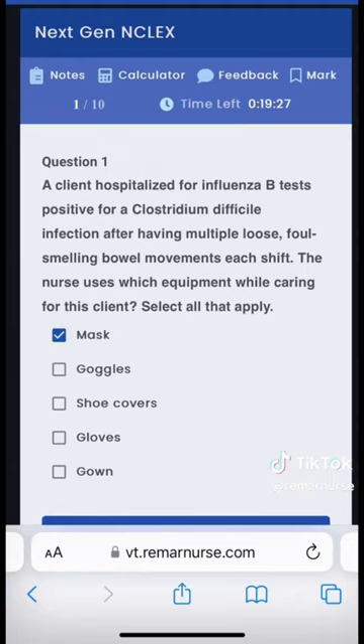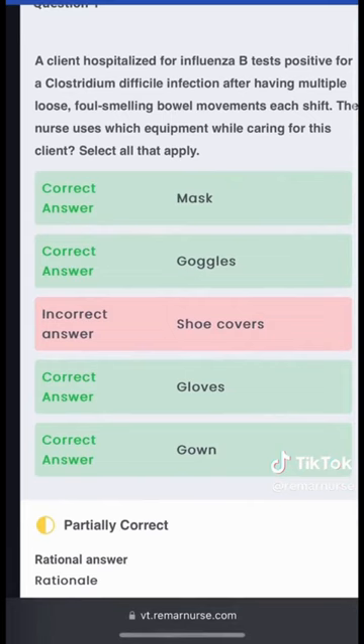Definitely going to pick the mask. This is a patient with a double infection, so be prepared for scenario-based questions on next-gen NCLEX. Goggles for sure. What about shoe covers? I feel somebody saying pick the shoe covers, Professor Regina. Gloves and gown. Oh — we should not have picked the shoe covers. But thank God for partial credit. I'm happy with it.